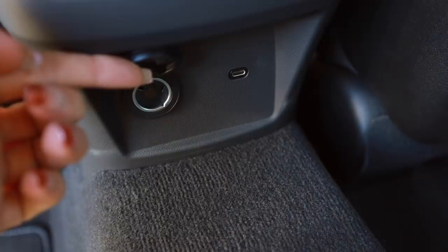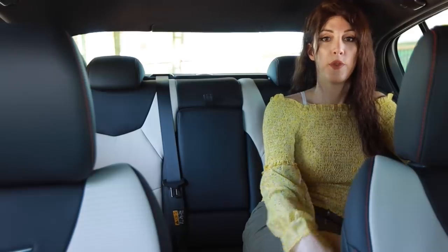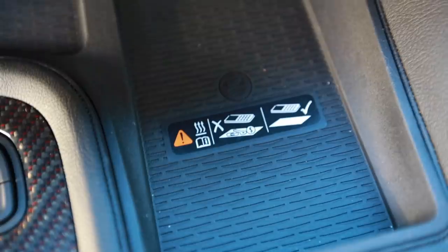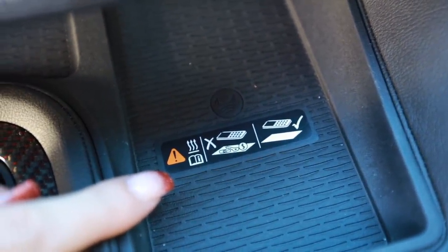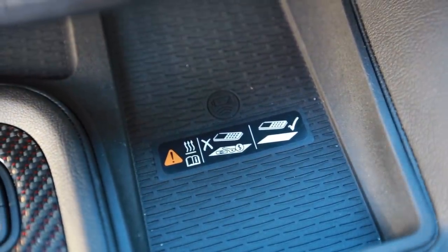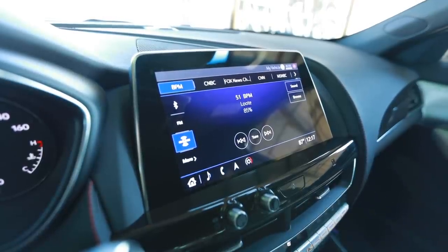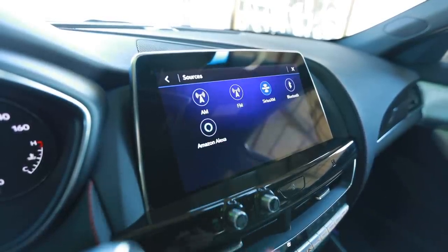There is one USB-C charge port back in the rear center console as well as an old-school cigarette lighter outlet — so they phased out traditional USB but kept the outlet design from 30 years ago. The wireless charge pad for your smartphone has a warning label showing that if you place metal objects like coins or paper clips between your phone and the charge pad, it will actually catch things on fire. The 10-inch touchscreen display integrates a lot better with the dash than some cars I've seen — it doesn't look like an afterthought glued to the top of the dashboard.